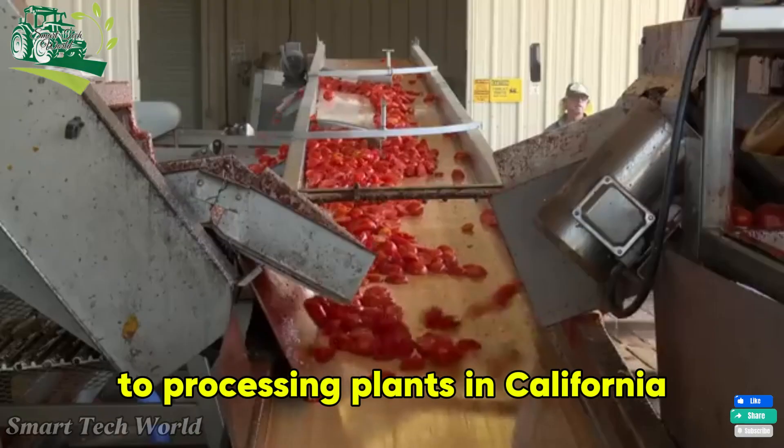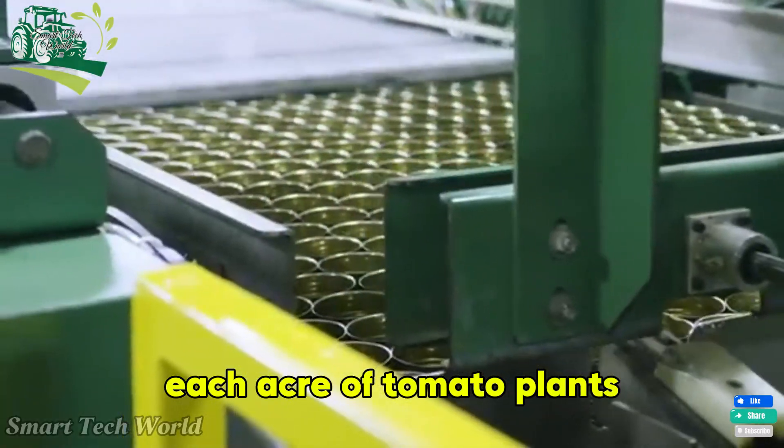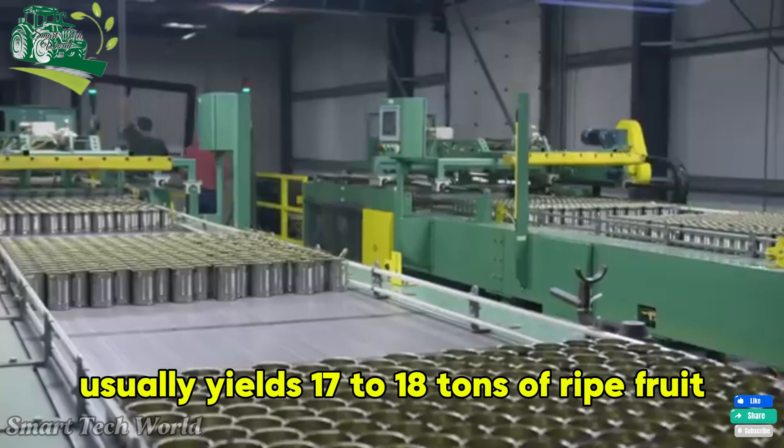Tomatoes are transported to processing plants. In California, each acre of tomato plants usually yields 17 to 18 tons of ripe fruit.